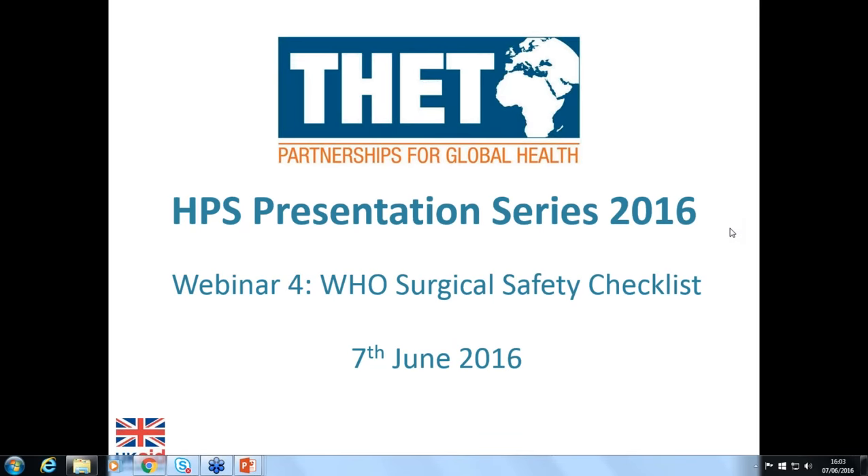Thank you, Pippa. First of all, can I just welcome everybody to this webinar and in particular to our three presenters: Eilena, Walt Johnson from WHO, and Tom Weiser from Lifebox — very kindly getting up fairly early to do this in California, so our grateful thanks to you.